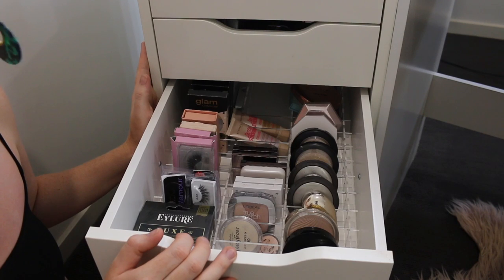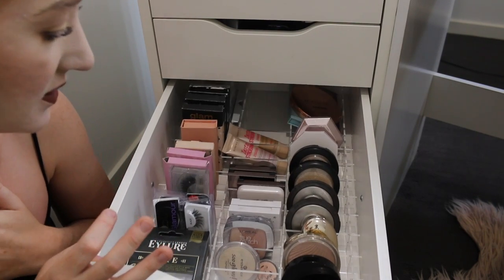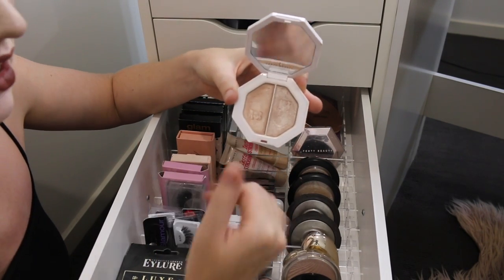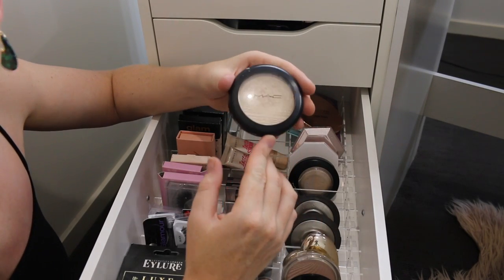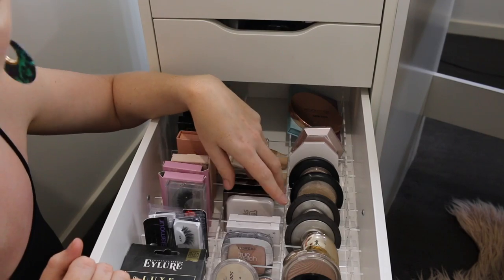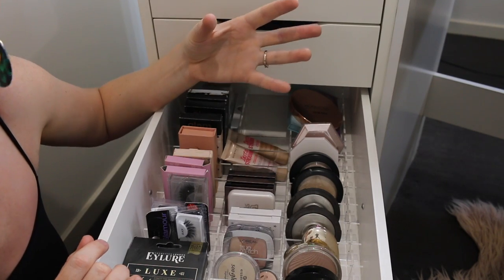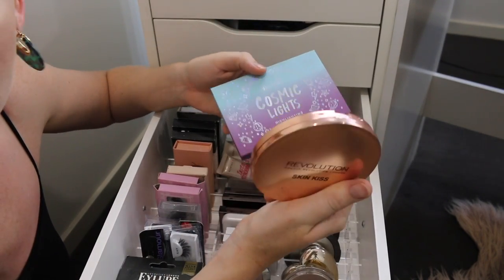In my third drawer I have the same acrylic organizer from Vanity Collections, and in here I keep my eyelashes and highlighters. I love highlighters. A few of my favorites: the Fenty Beauty Kilowatt highlighter in Lightning Dust and Fire Crystal — one side's more subtle, the other is more bright. MAC Light Scapade is a classic for a more natural look. And MAC Extra Dimension Skin Finish in Double Gleam is so beautiful and works perfectly for my fair skin. In the middle I've got more affordable highlighters, plus some liquid highlighters at the back. I've taken out the rear horizontal slots to fit bigger products.